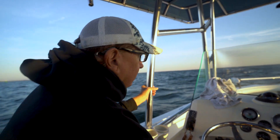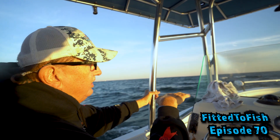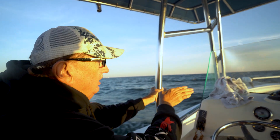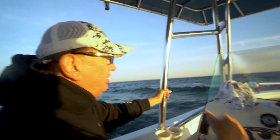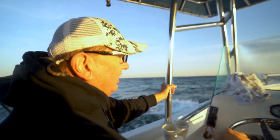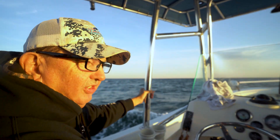We're out here trolling the channel, trolling some rock piles this morning and trolling the top of the channel. We'll go on and off the break — some of your fish will be hanging right on the break. A lot of these fish live down the side on rock outcroppings and they come up on top here to feed when the tide's getting right.